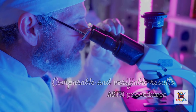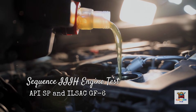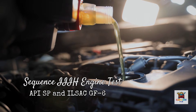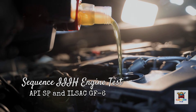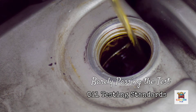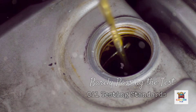Let's start with the most impressive test: the Sequence IIH engine test, which is the brutal standard required for API SP and ILSAC GF6 specifications. The test runs an engine at 304 degrees Fahrenheit for 90 hours — much hotter than normal operation — specifically designed to push oil to its breaking point. The passing grade requires that oil viscosity doesn't increase more than 100%, and pistons must maintain a cleanliness rating above a certain threshold. Most oils barely pass, then move on.